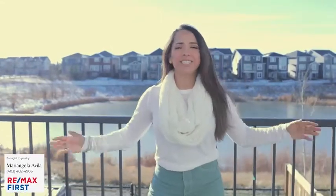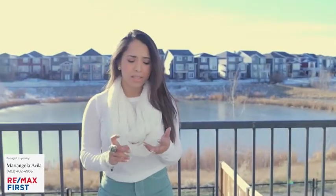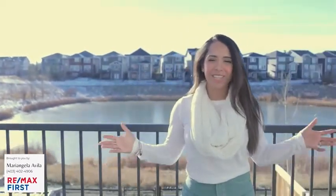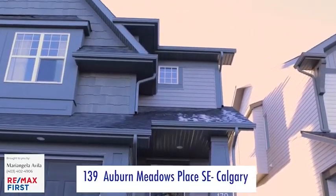Hello, today I'm bringing you a perfect and super rare find. It's a semi-detached walkout with a professionally finished basement, the same square footage that you would find in a detached home. It's got three beds, three and a half baths, upstairs laundry, a bonus room, a yard, and these incredible views. If you've been searching for a house in Auburn Bay, Lakeside Community in Southeast Calgary for under $500,000, you won't want to miss this. Welcome to 139 Auburn Meadows Place Southeast.